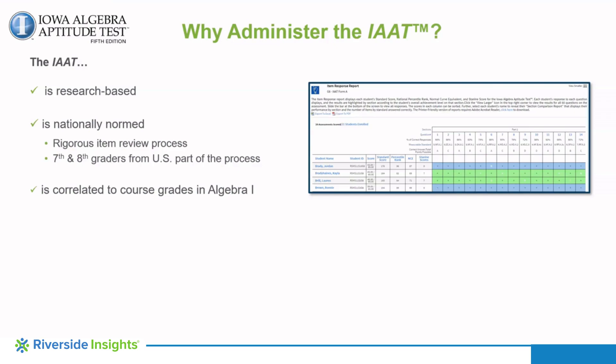The higher the student's IAAT composite score, the higher the student's rate of success in Algebra I, success being defined as a course grade of a C or better. And the importance of ensuring that students are ready for Algebra is that Algebra is the stepping point from which students can then successfully understand the content of other secondary math courses. It's the gateway to mathematical literacy and is necessary for high school graduation.